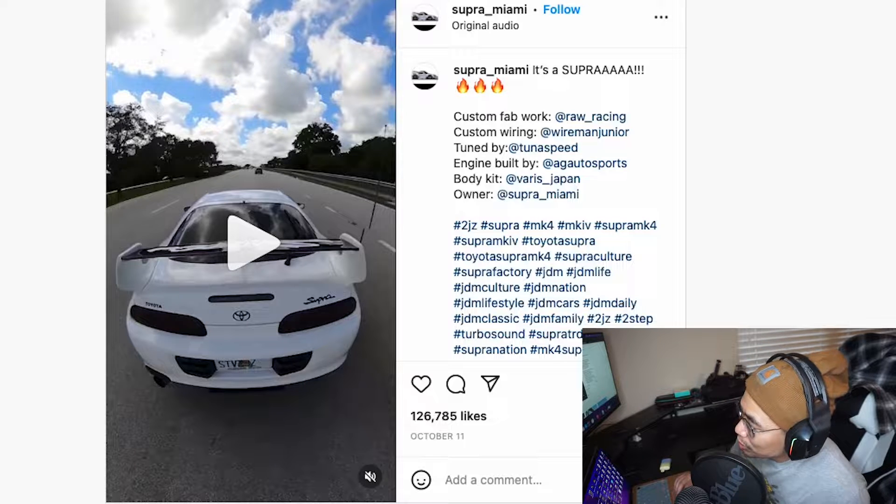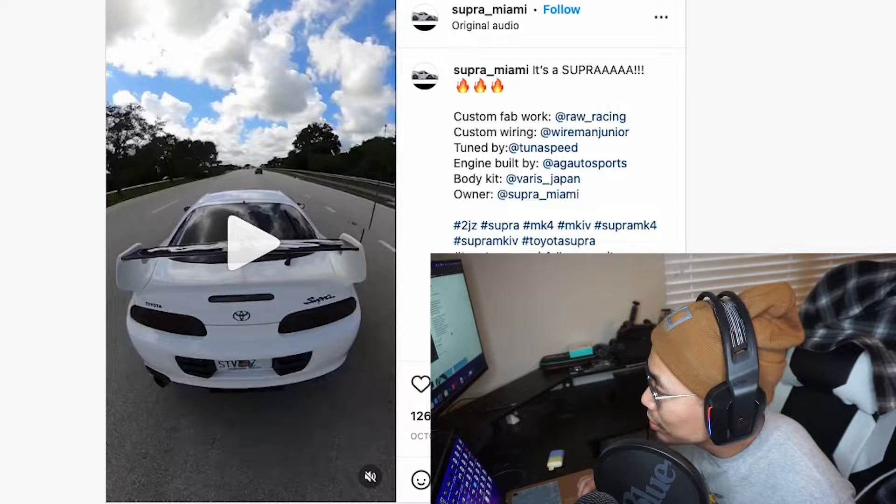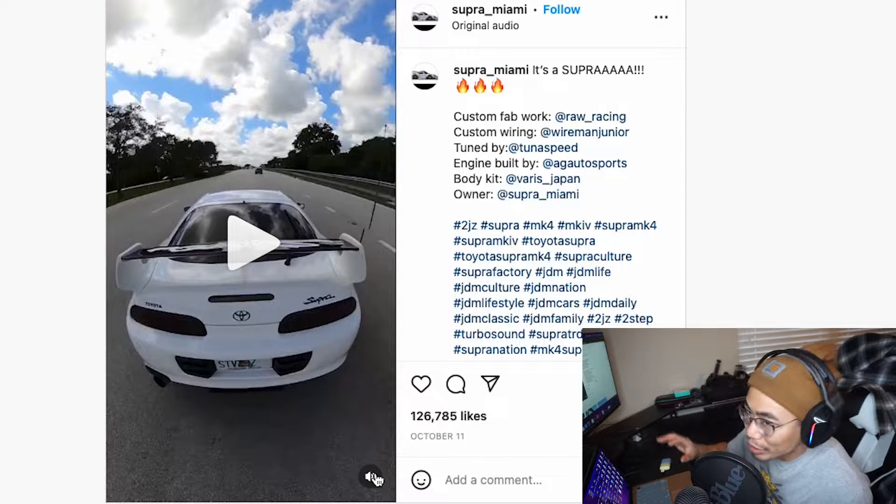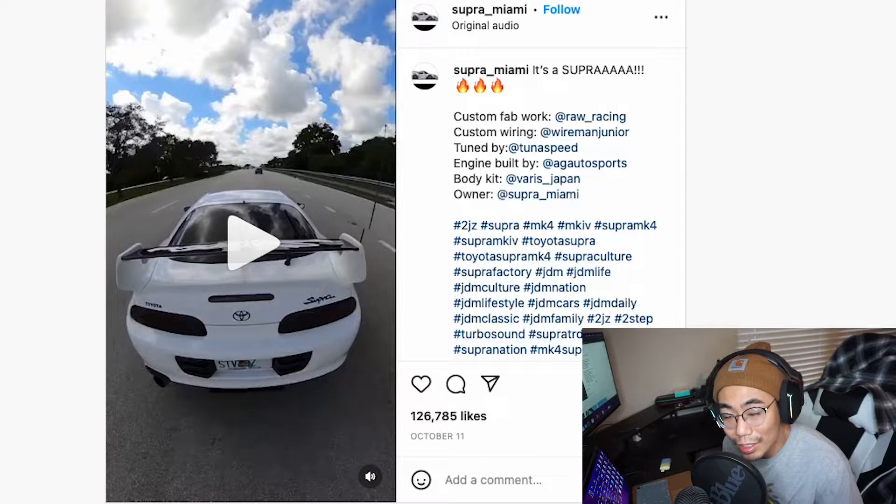So now here we got a Mark IV Supra. It looks like it's a driving clip, so let's go ahead and listen to what that sounds like. I actually really like these third-person driving clips — they sound so good.